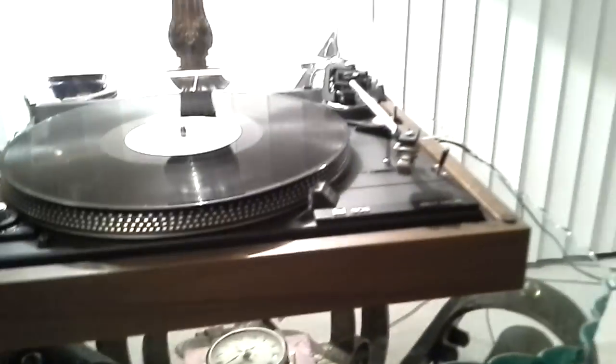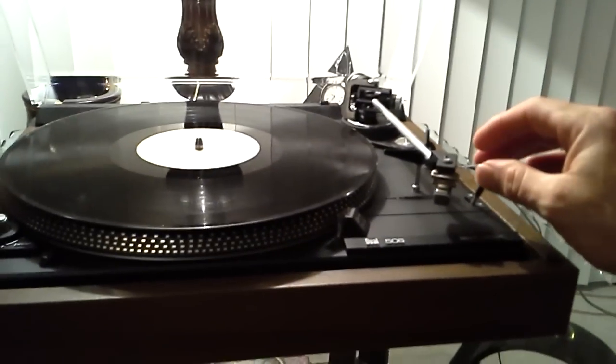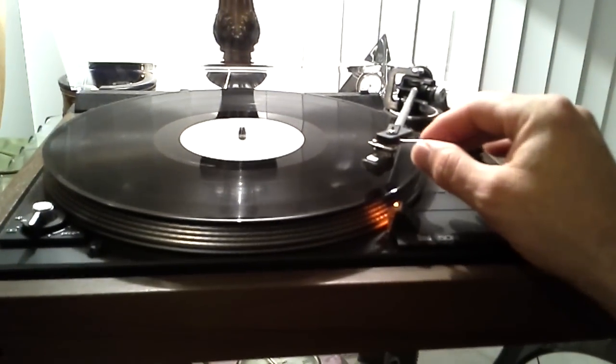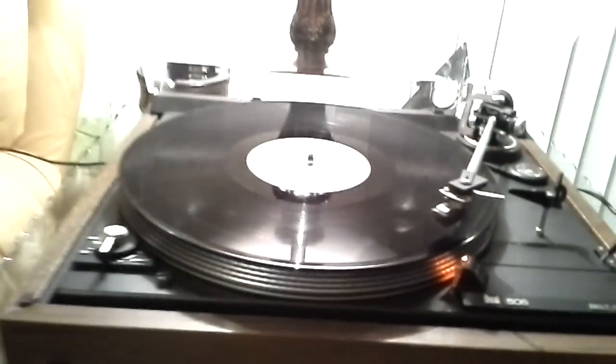This is fitted with what I believe to be a Cygnic cartridge and genuine stylus. We have the auto on. The strobe shows the speed is accurate, steady, and dead on. Same is true for 45.